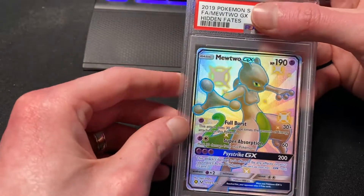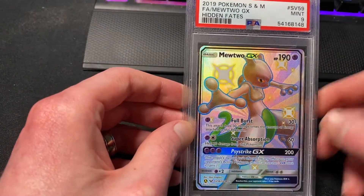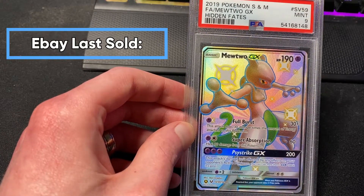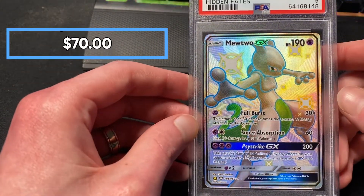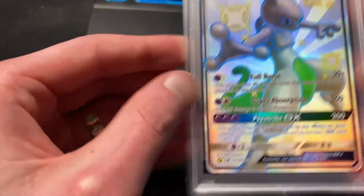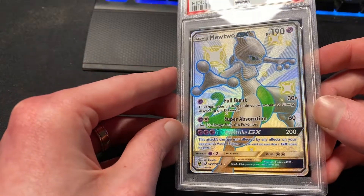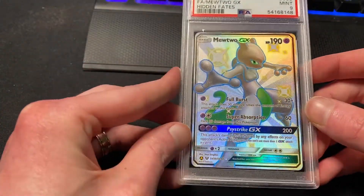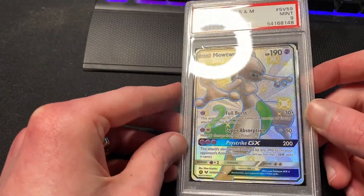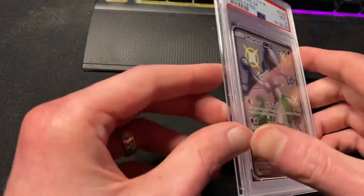The last card is the Shiny Mewtwo GX from Hidden Fates — Mint 9. I'm not surprised; I vaguely remember thinking it was a bit off-centered when I sent it off. You can see how thin the top border is. I wasn't expecting a 10, so a 9 is about right.